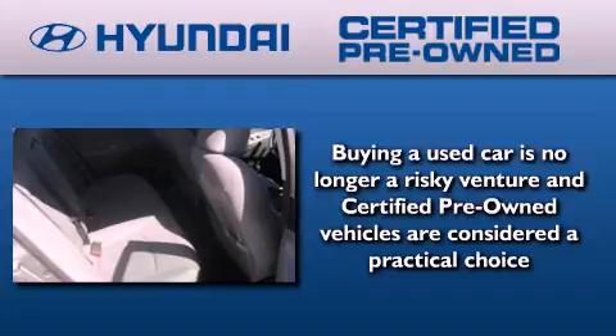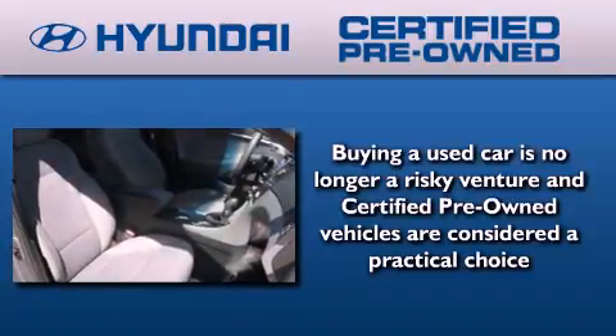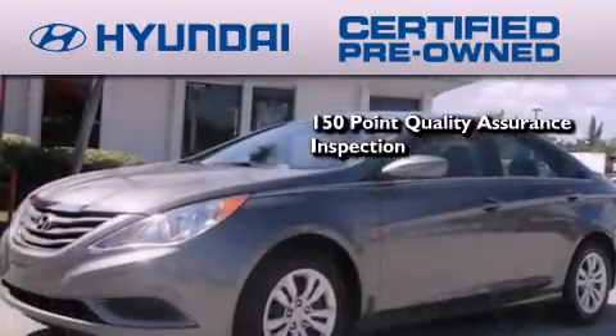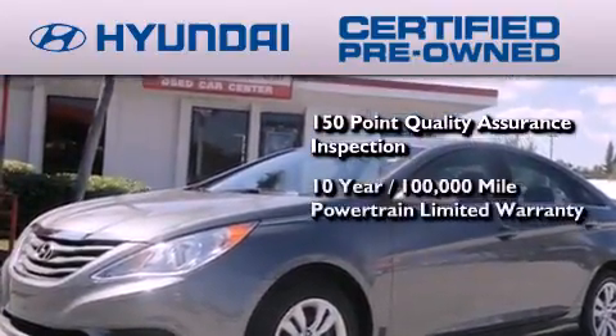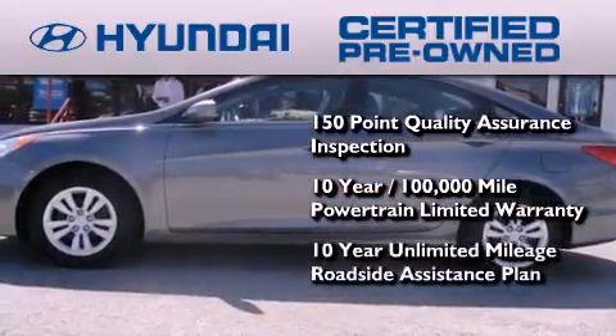The Hyundai Certified Pre-owned program accomplishes the goals of the value-conscious customer with offerings such as a 150-point quality assurance inspection, a 10-year, 100,000-mile powertrain limited warranty, and a 10-year, unlimited mileage roadside assistance plan.